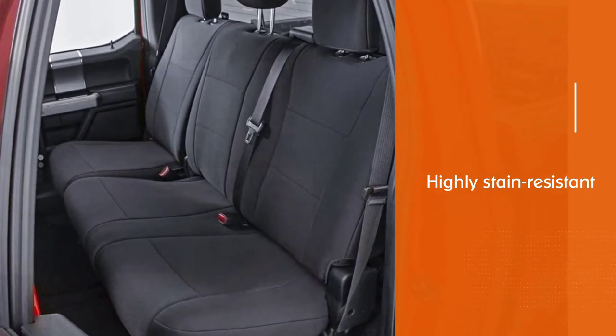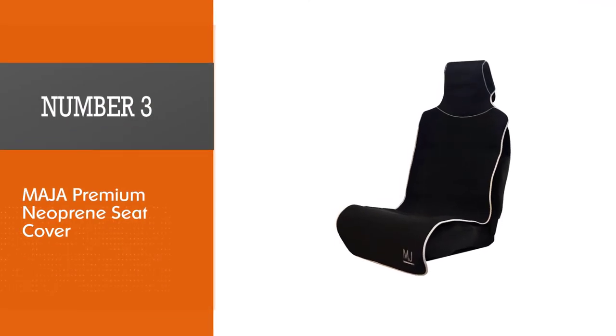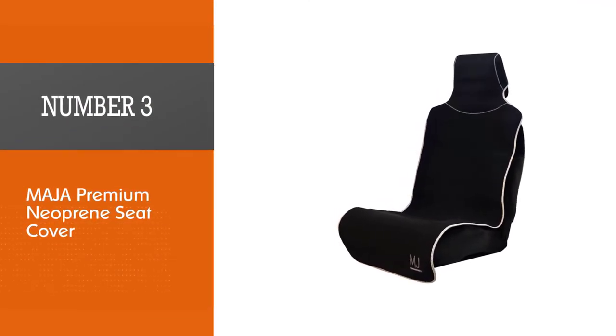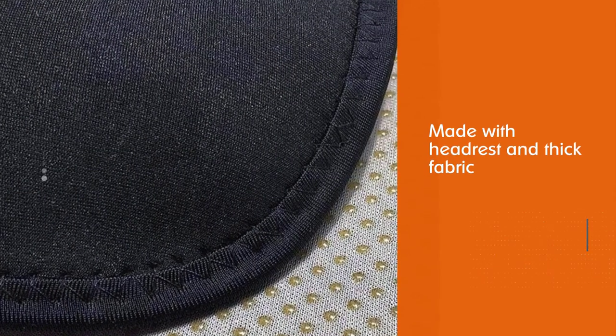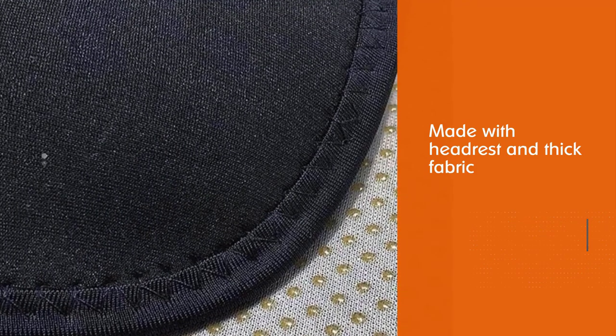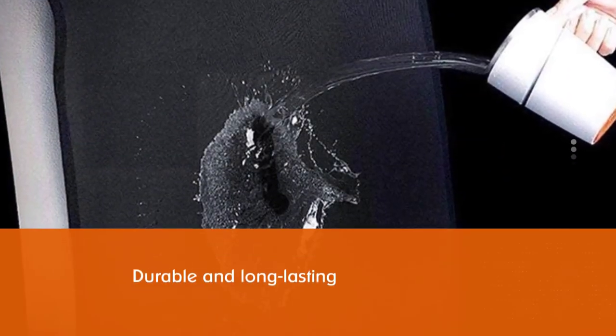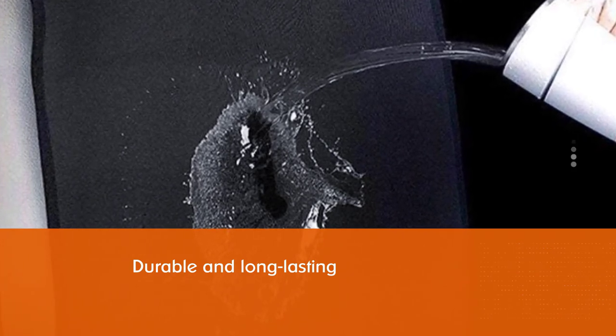Number three: MyAre Premium Neoprene Seat Cover. The MyAre Premium slips right over your existing seat, including the headrest, and the thick fabric gives you plenty of extra padding. You'll definitely appreciate the difference when you're stuck in traffic during your morning commute. The thick fabric does a good job of withstanding regular wear and tear.